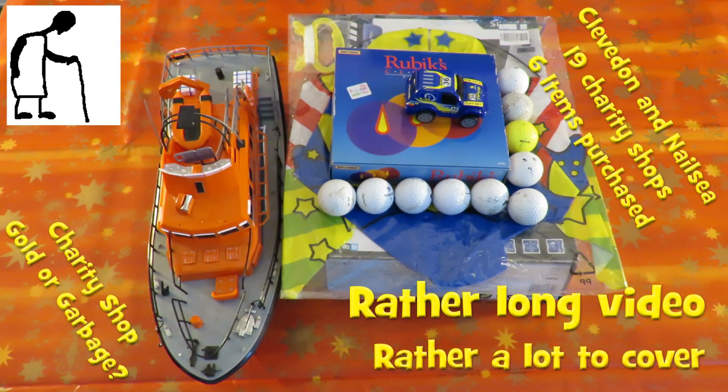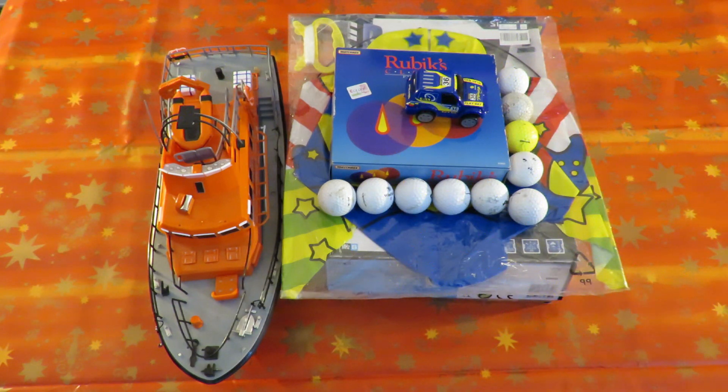Hi guys. Charity shop Gold or Garbage? Went a bit wild today. It's Tuesday the 20th of December, so it's five days to Christmas and I don't expect I'll be getting out to do much more charity shop shopping over the next few days. Today we did two different towns — went to Clevedon and we went to Nailsea. That's 19 charity shops in one day and I bought six separate items or six separate lots.